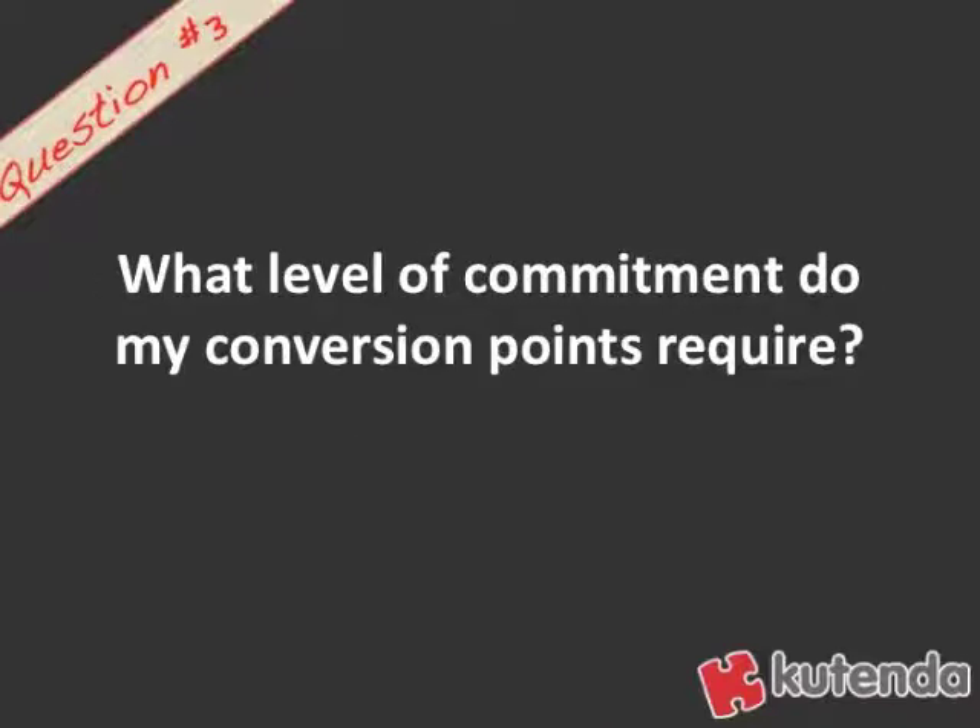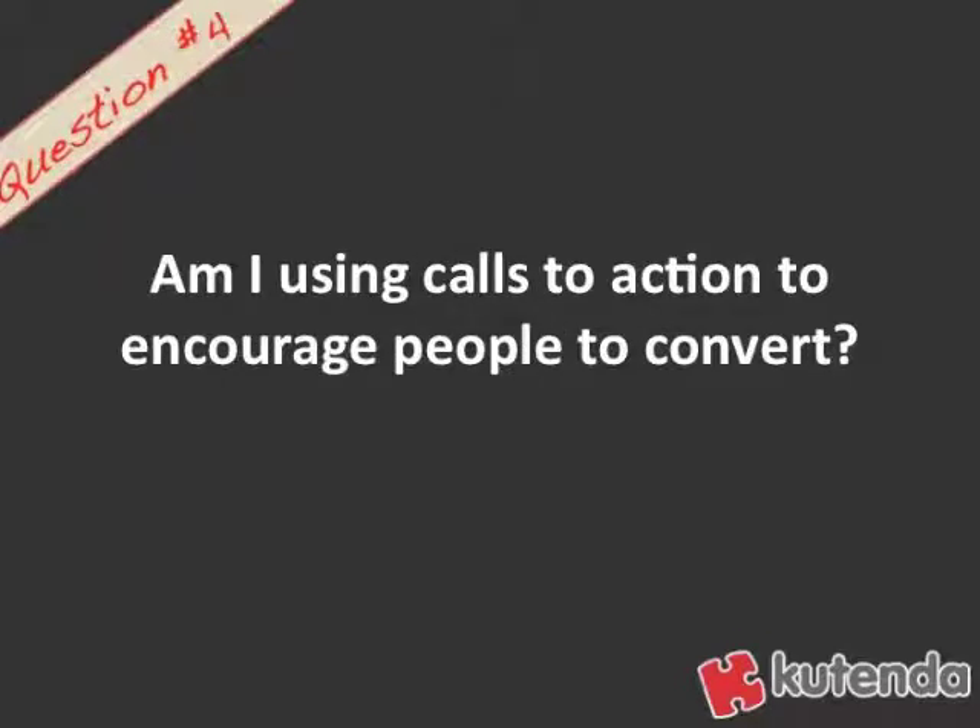Question number three: what level of commitment do your conversion points require? Can people only purchase something? If you have a product that costs $500, that's a pretty high commitment. So maybe you want to put lower-level conversion points on the site. You should also ask yourself: am I using calls to action to encourage people to convert? The text on your website should tell people how and why they can convert, so make sure you're pointing that out clearly.